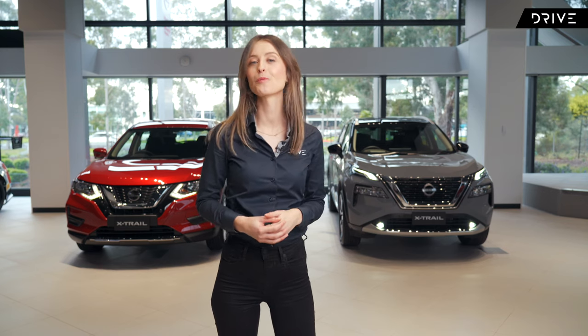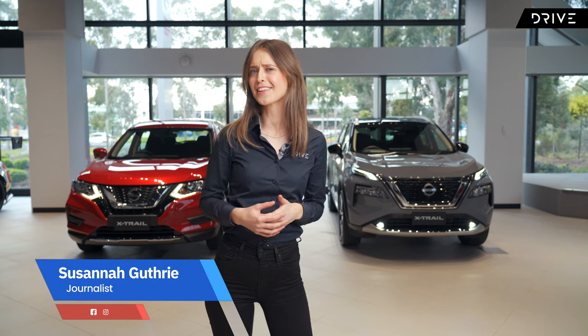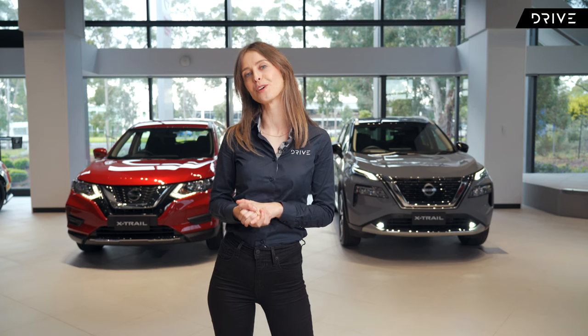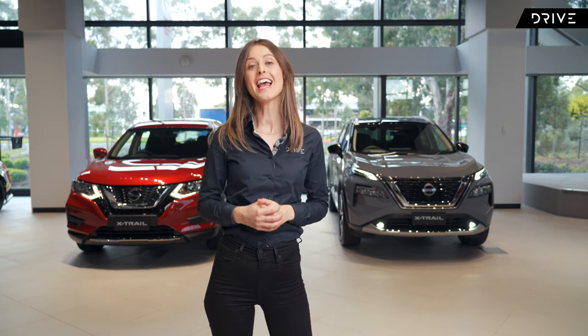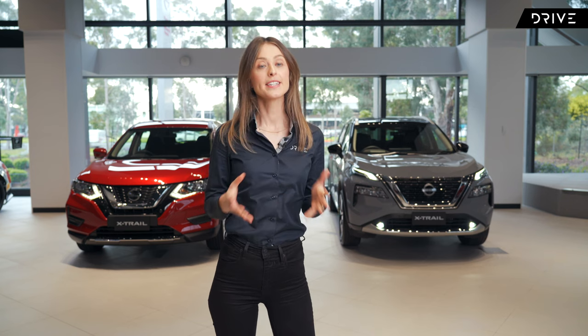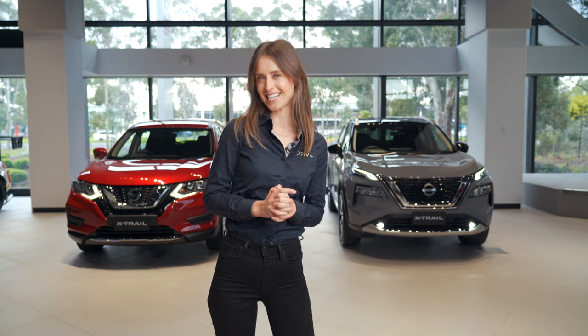This is sort of like that awkward moment when you're with your new love interest and you run into your ex, and it's very clear that your new love interest is a big improvement. I say that because I'm with the outgoing Nissan X-Trail and the all-new fourth generation 2023 Nissan X-Trail coming to showrooms soon, but we at Drive have been given a very early sneak peek.